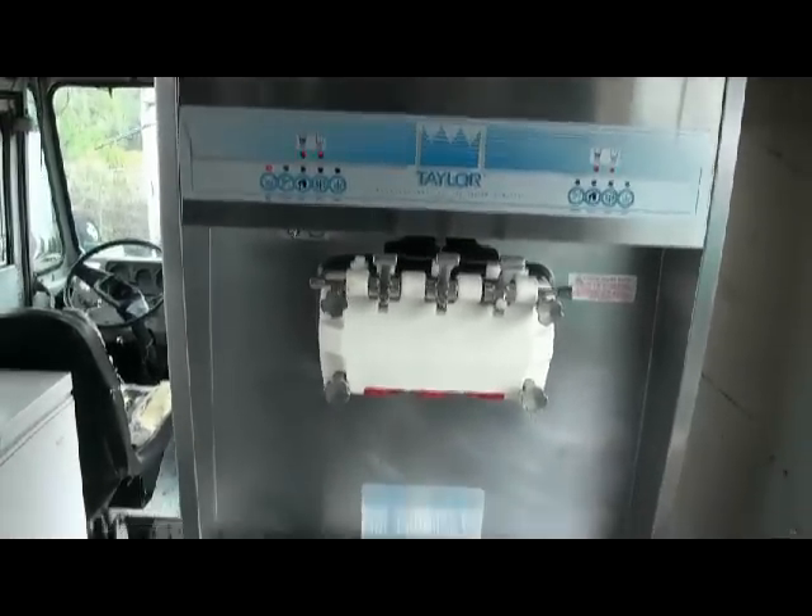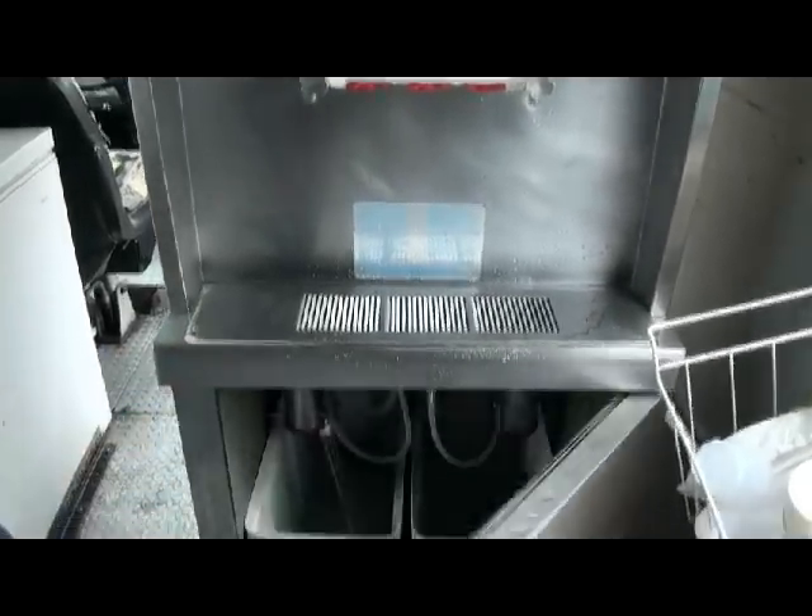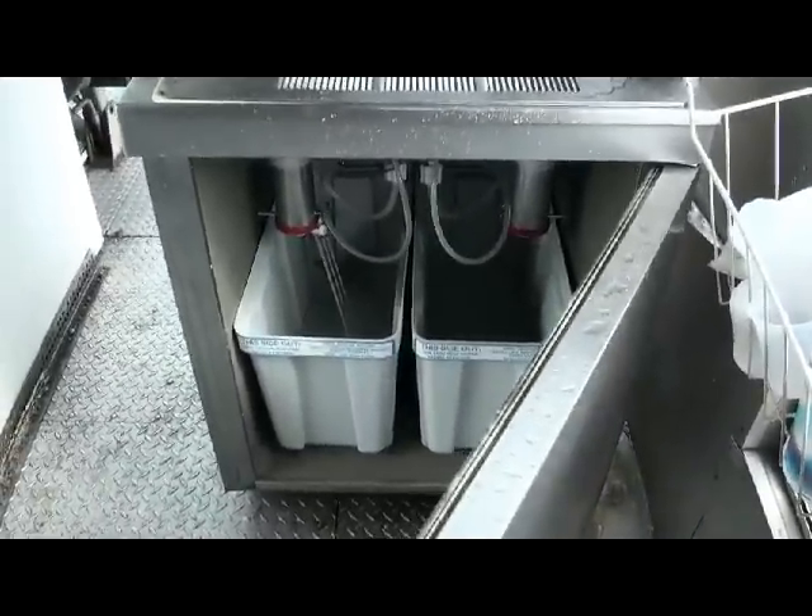And here we have an 8756 aerated Taylor ice cream machine. Puts out vanilla, chocolate, and swirl. It's aerated — pumps from the bottom and feeds to the top.